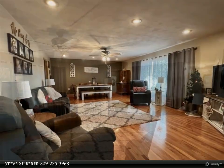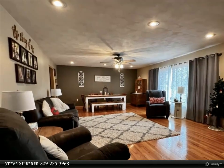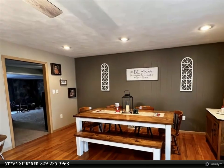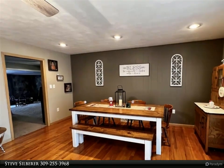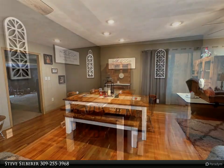The main level is nicely updated with a large living room with hardwood floors, kitchen with breakfast bar, large family room off the kitchen with attached den area with wood stove and walk out to a covered patio area with views of the fenced backyard. Also off the family room is a full bath and oversized two-car attached garage.